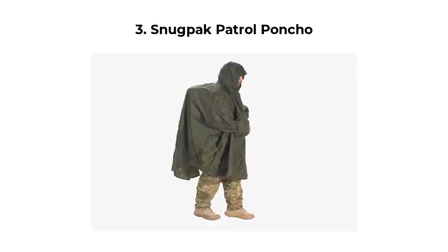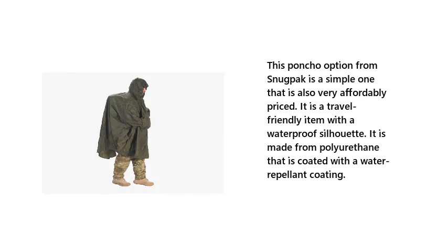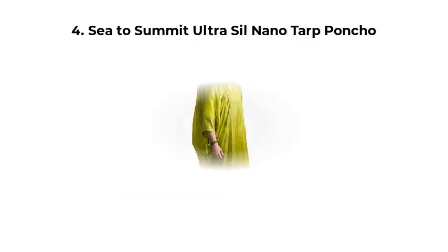Number 3: Snagpak Patrol Poncho. This poncho option from Snagpak is a simple one that is also very affordably priced. It is a travel-friendly item with a waterproof silhouette. It is made from polyurethane that is coated with a water-repellent coating.